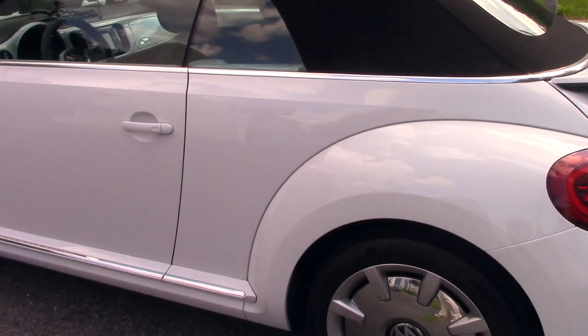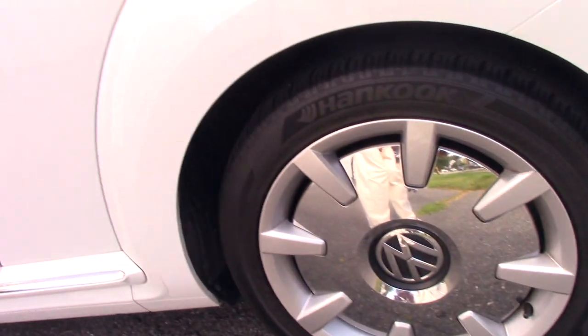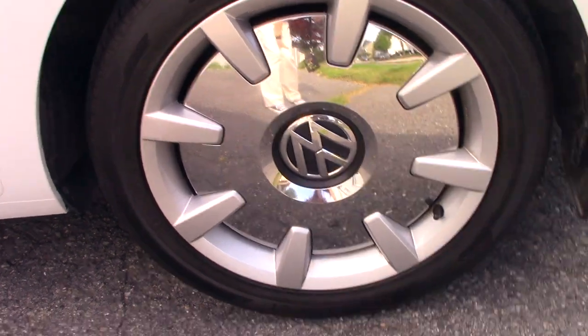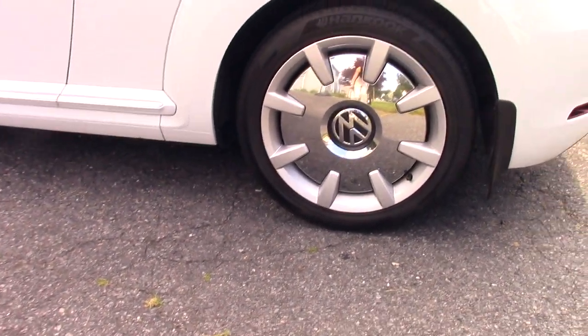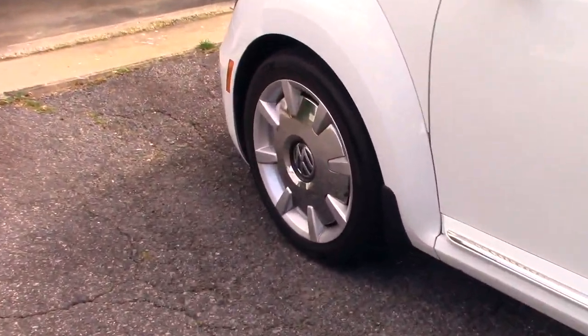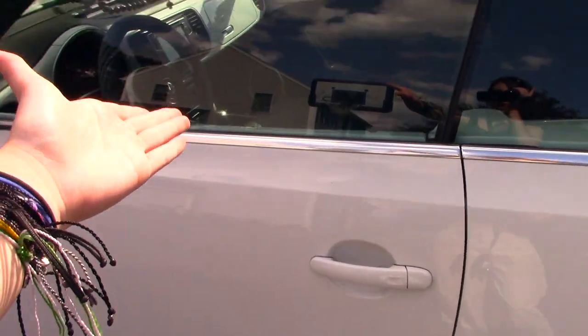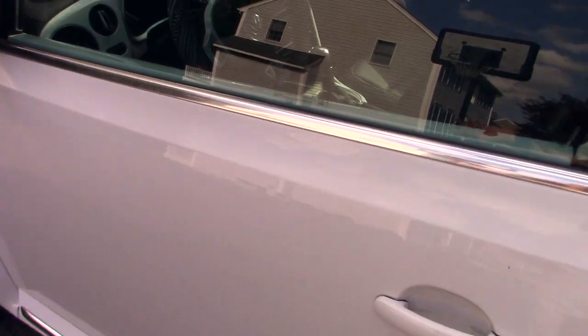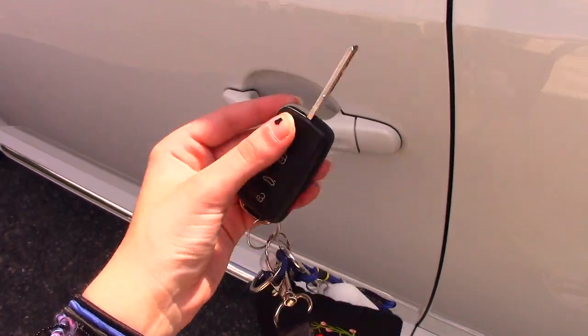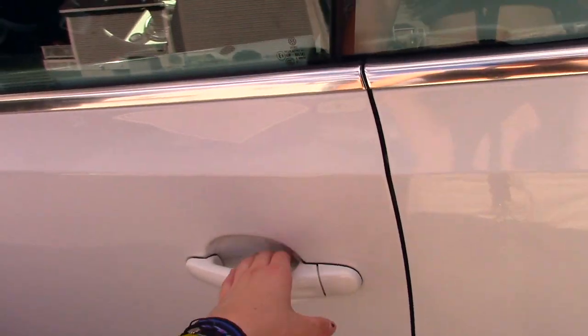Moving on to the other side — the driver side. The hubcaps for this car are so sick, look how cool that is! You can kind of see me in that, actually. These are so cute, I love them, they look absolutely adorable. Here's the driver's side of the car, the place where I'll be spending the most time. I'll unlock the car for you with my key — from what I've seen it's pretty similar to other Volkswagen cars.